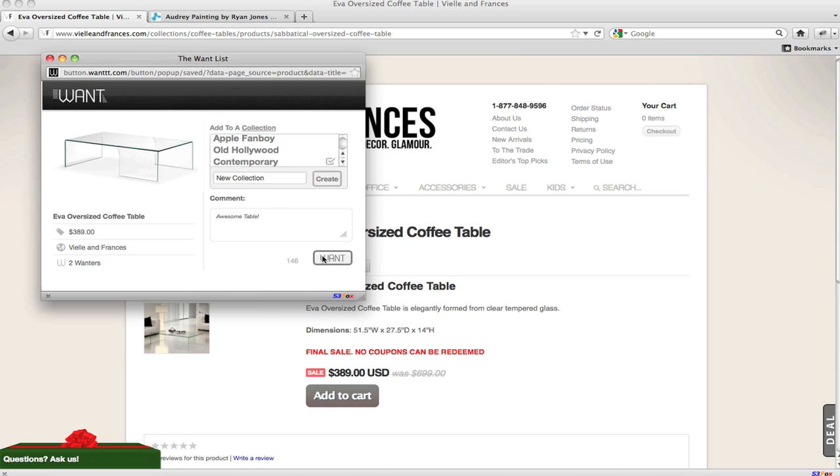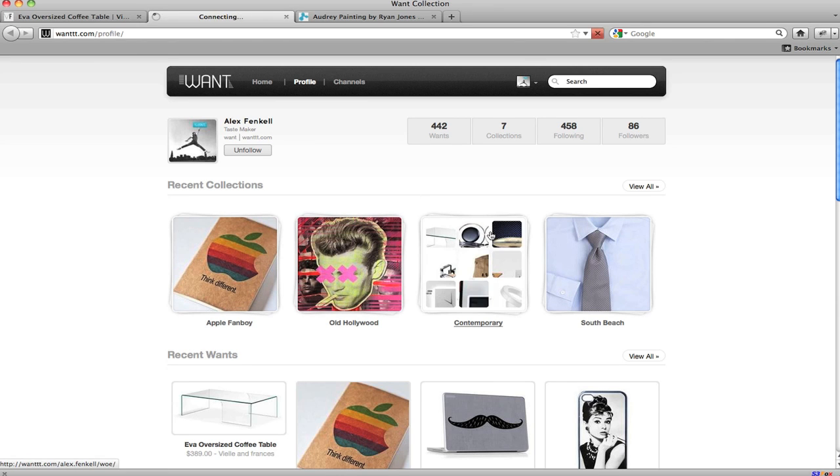The product is then displayed in a bulletin board layout on your WANT list, where you can start to manage your different WANTS.